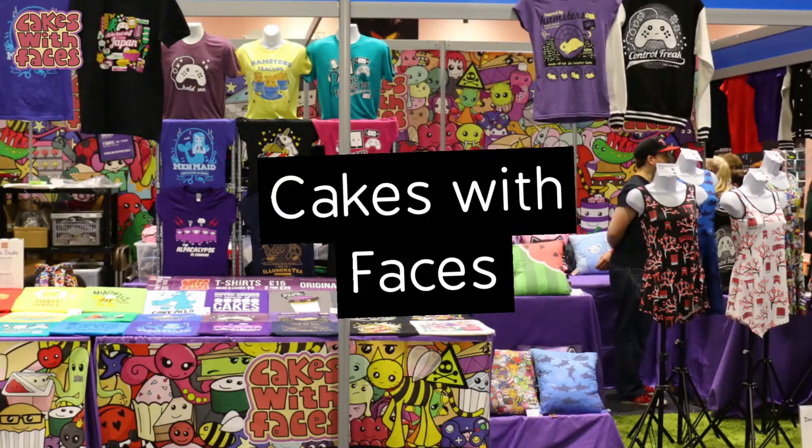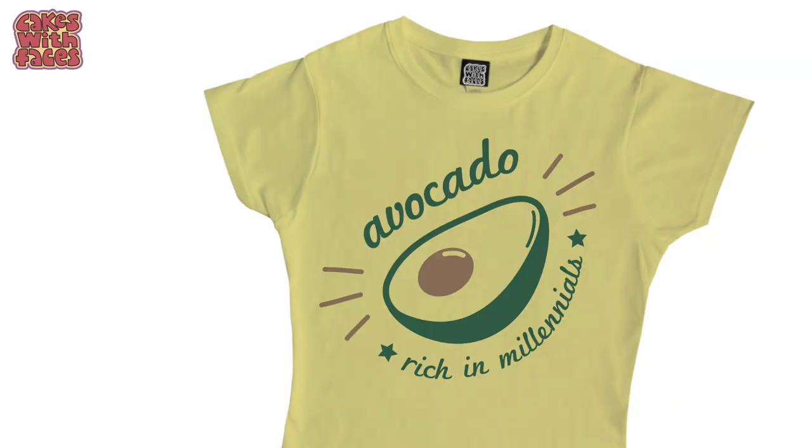Number 2: come and see me! I'll be there the whole weekend on my stall, Cakes With Faces, so come and say hello. If I'm not there it's because I'm walking around filming or getting lunch or something, but I will be there every day.